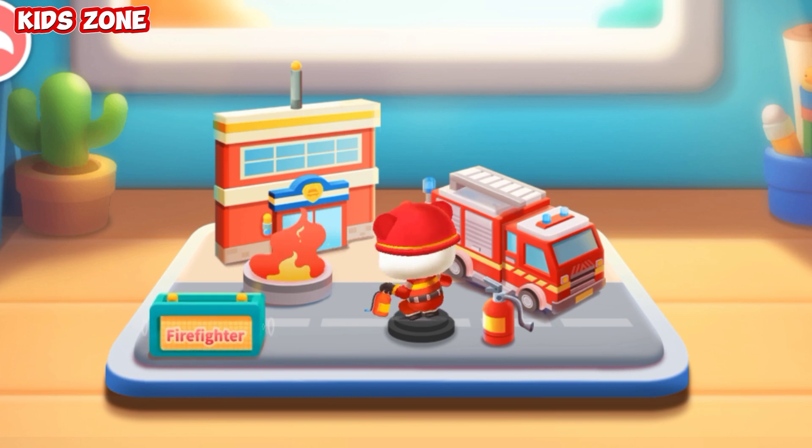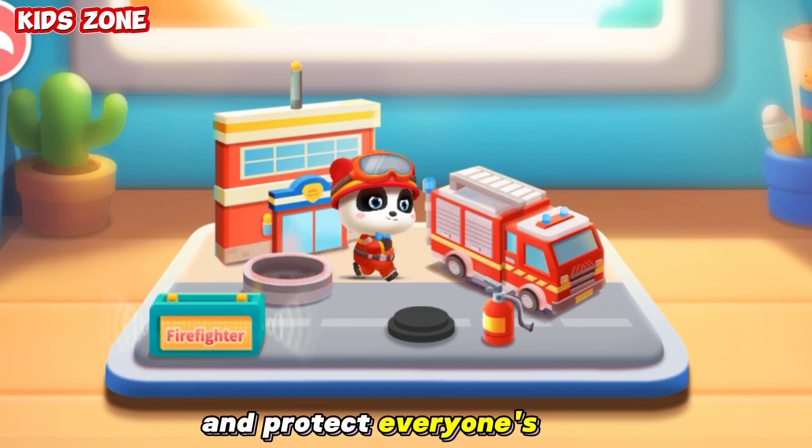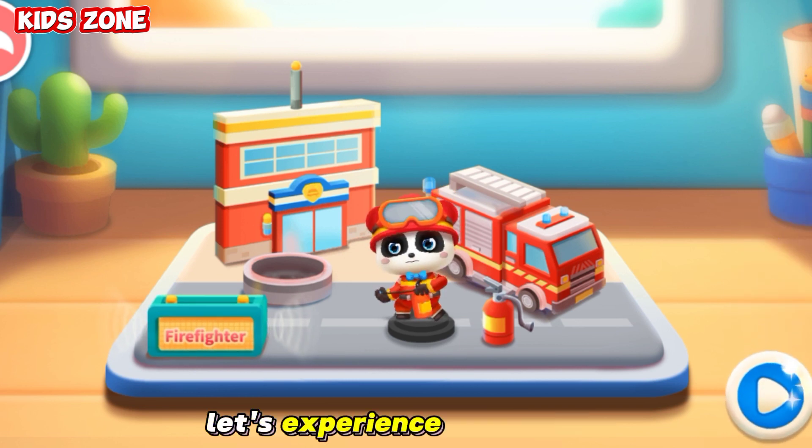The firefighter will extinguish fires and protect everyone's safety! Let's experience it together!